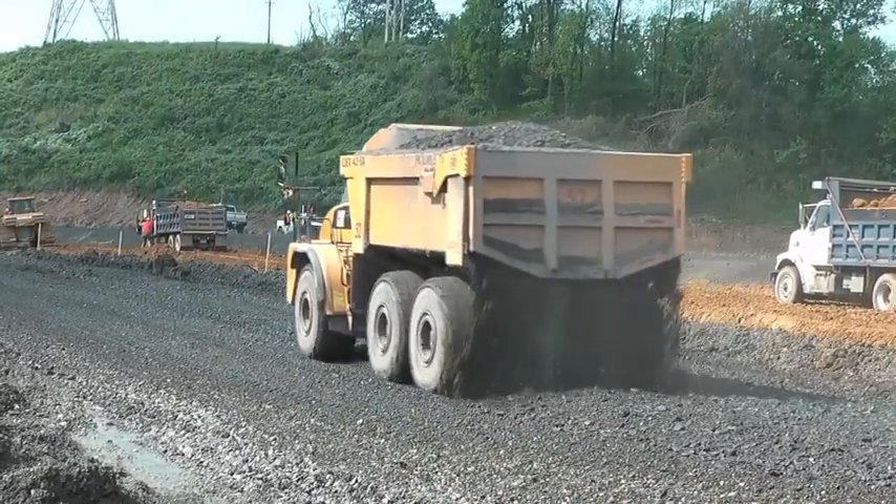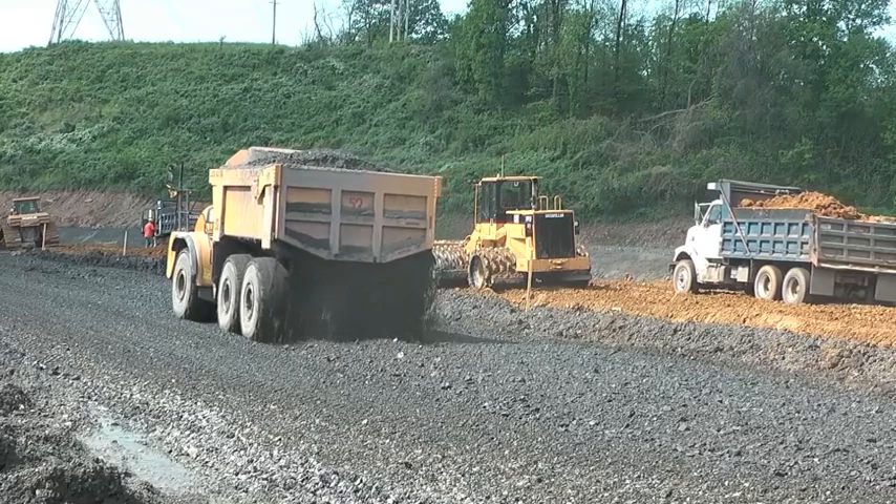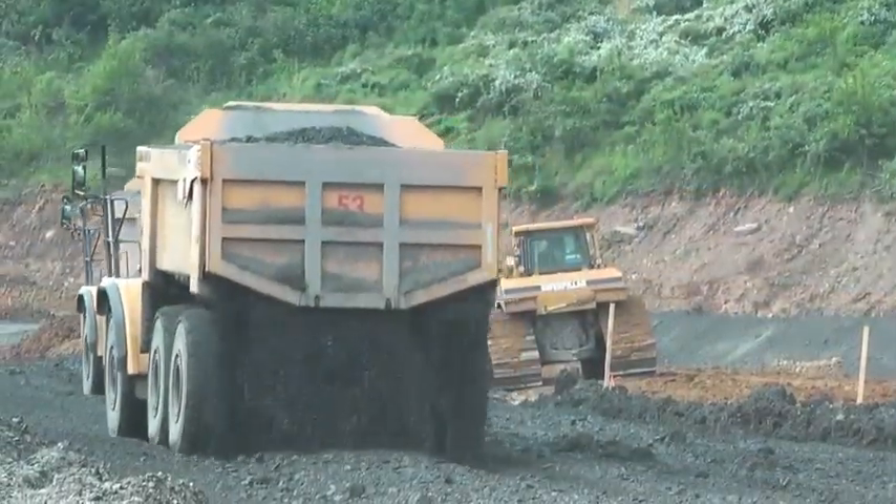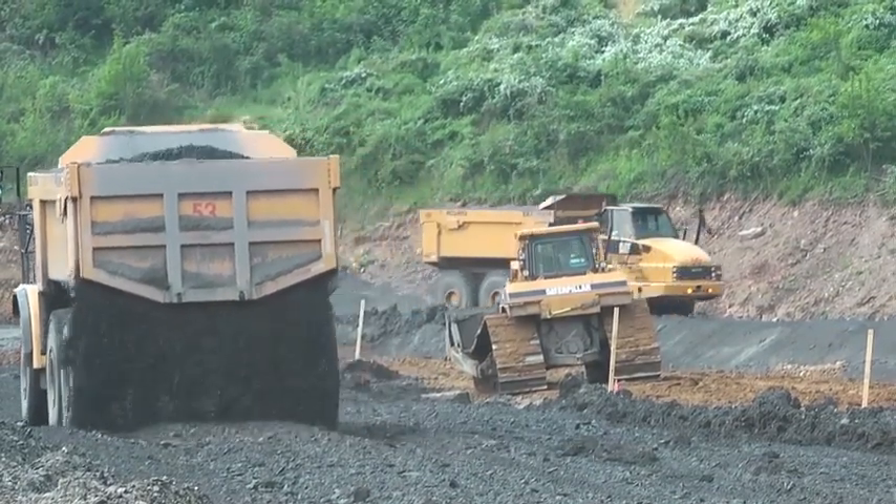The six to eight inch lifts work pretty good — you don't have a dozer tied up working the area, you get better compaction with the machines that way, and it just works out pretty good on wear and tear on the machine.